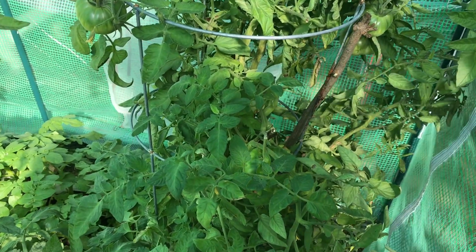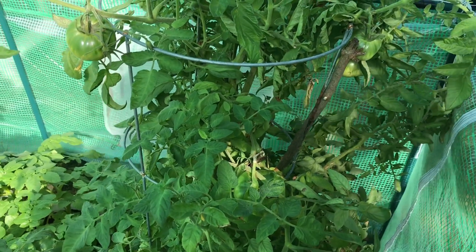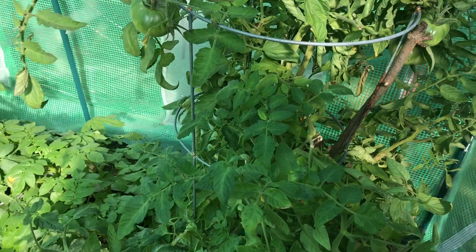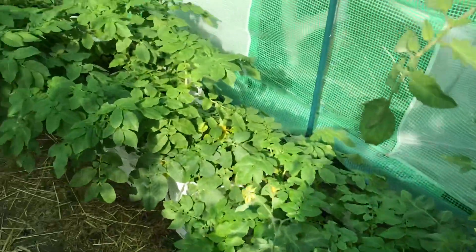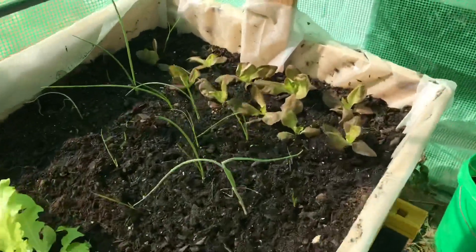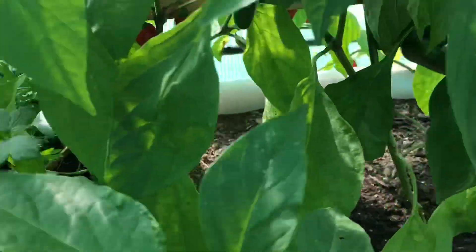Hey everybody, this is Modern Refugee. I thought I'd give you guys a real quick tour of my fall greenhouse arrangements. It's the first week of October here in Michigan and we've had some cold nights already, but we're still doing quite well. I've got a tomato plant in here in a cage in a bucket, multiple potato plants in buckets, and then I have my one bed with some red lettuce, onions, Simpson lettuce, radishes, bell peppers, jalapeños.